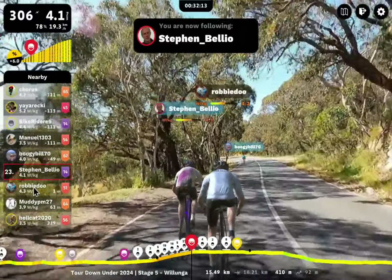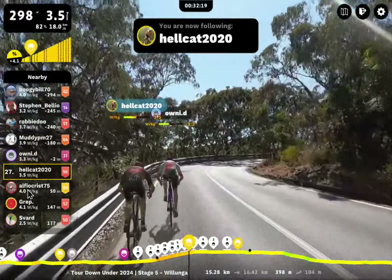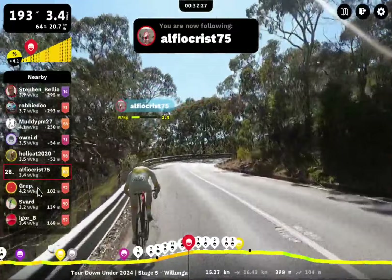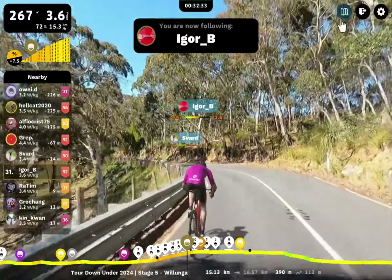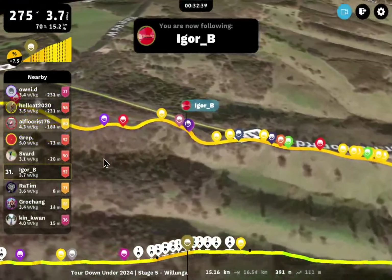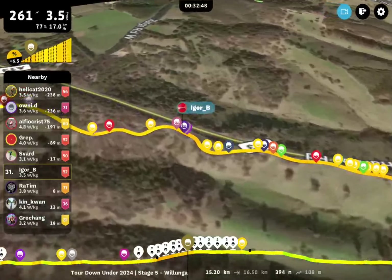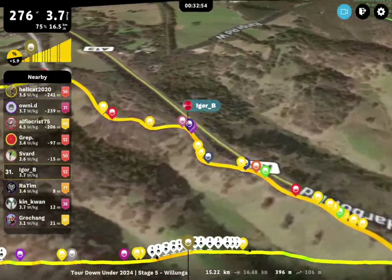Alfio Crist 75 — we've seen that rider earlier. Grep, Sfard, Igor B, Grosjean. Let's have a little map — you can see how they're scattered out. The hill just blew the entire field apart here — like it was apocalyptic on these riders. As soon as they started the real segment of Old Wolonga and the 10% hit them, riding at high speed all the way on that false flat roly-poly stuff, it just obliterated everything. So now everyone's smashed apart on this climb.